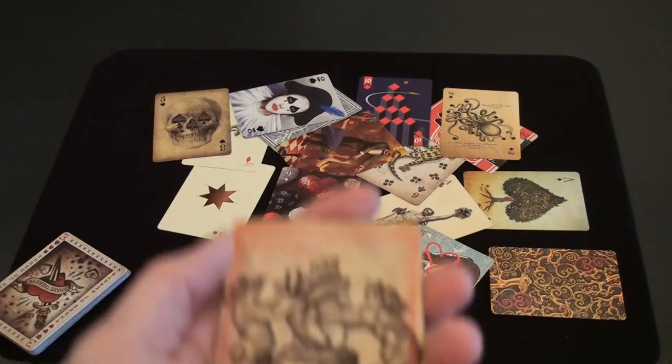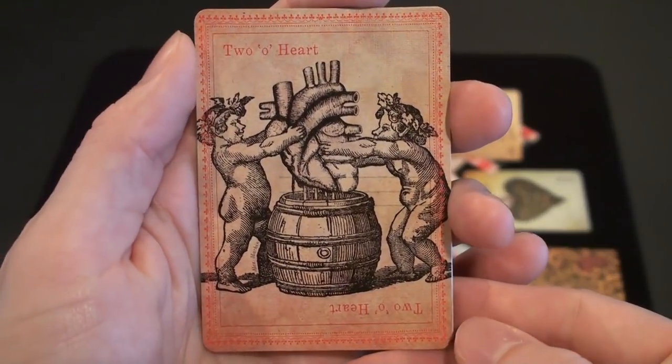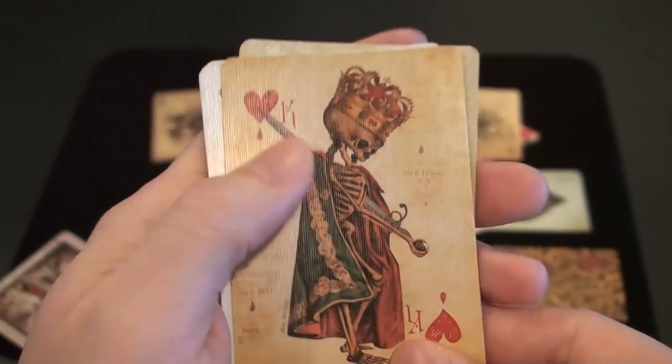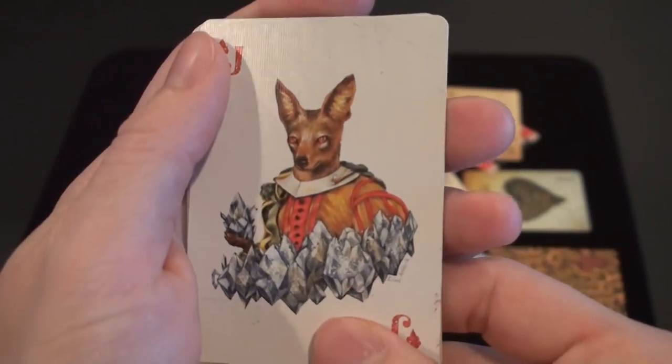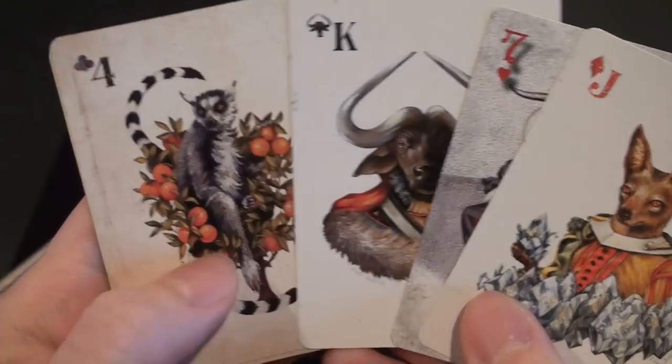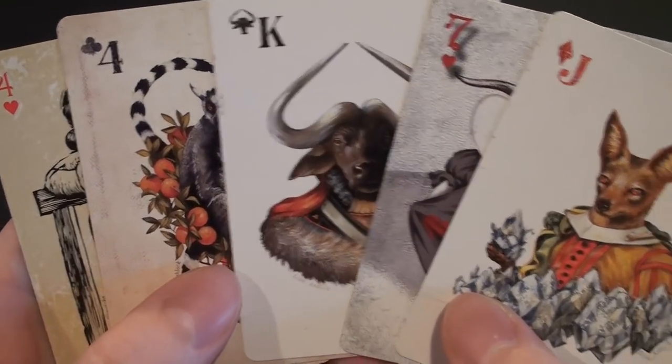And these are my least favorite cards. Two cherubs squeezing the blood out of a heart. A little dead boy king stabbing himself. And then a bunch of weird looking animals that I don't really enjoy.